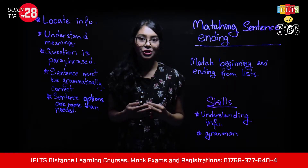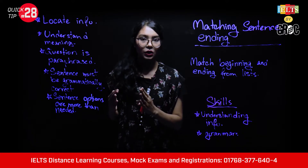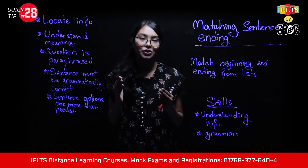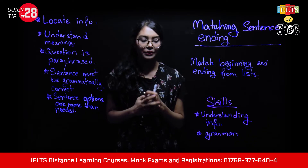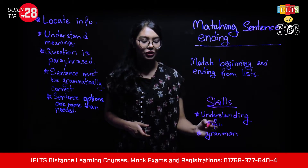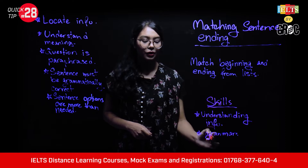This question is usually in the reading section. It has a list with sentence beginnings and another list with sentence endings, and you will match them to form a grammatically correct sentence. This question tests two skills: locating information in the passage and testing grammar.